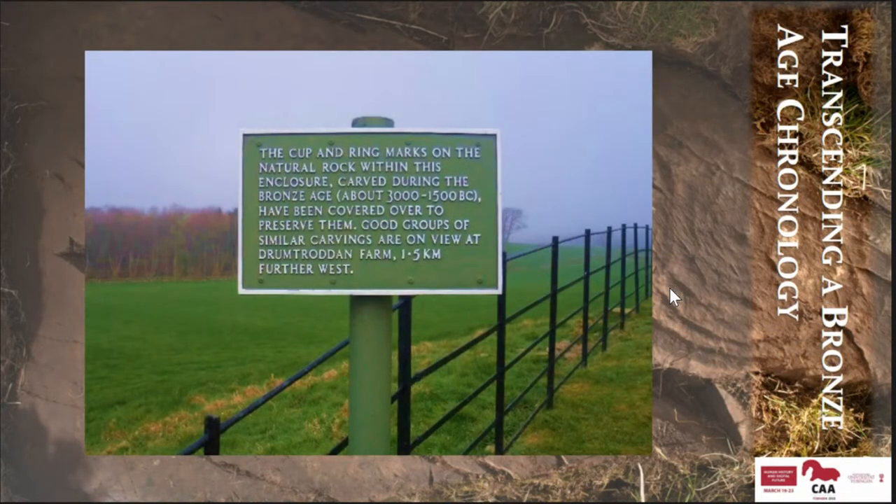In terms of chronology, for a very long time researchers thought that this type of rock art was a product of the Bronze Age, but we now have very good indications that it probably started sometime in the Middle Neolithic and extended all the way to the Early Bronze Age, at which point it starts being used in different contexts and eventually dies out.